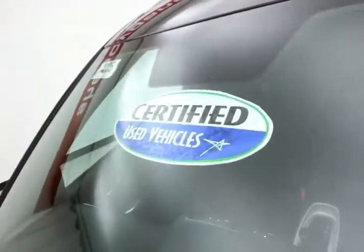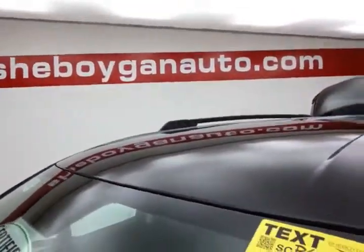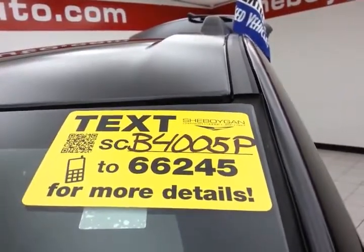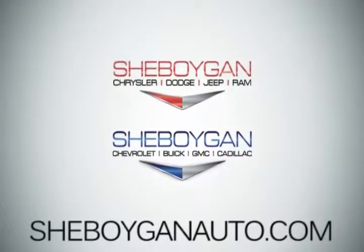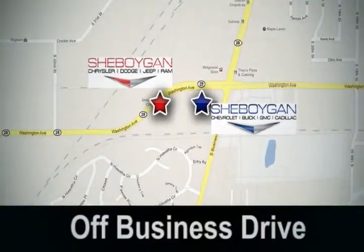Don't forget about that certified warranty protecting your investment. For more, please go to cheboyganauto.com or text SCB4005P to 66245. Come see us today at Cheboygan Auto — 8 brands in 1 location, off Business Drive in Cheboygan.